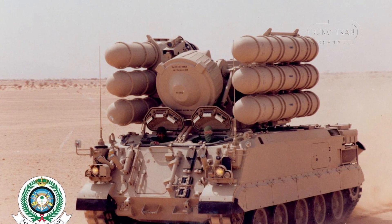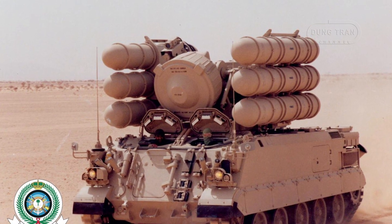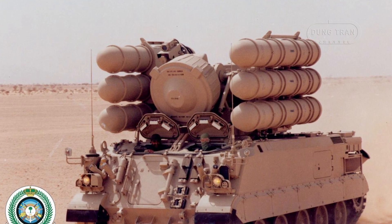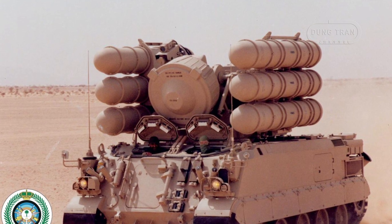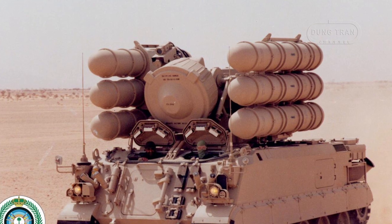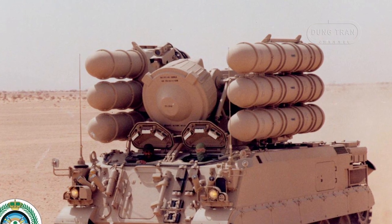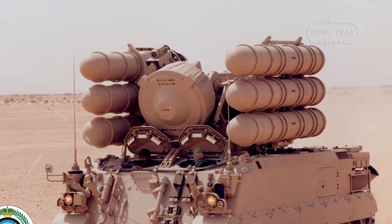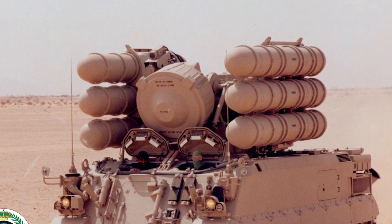The tracked chassis allows the Shahine to keep up with armored units. It provides good cross-country mobility and reasonable road speed. A 620 hp diesel engine provides propulsion, and an APU is fitted to provide power when the main engine is not running.